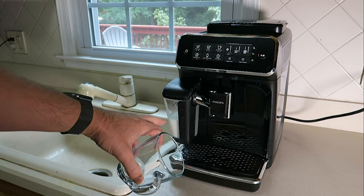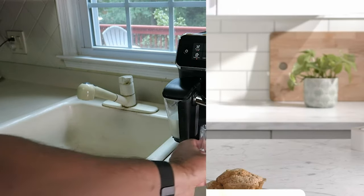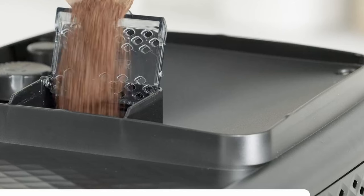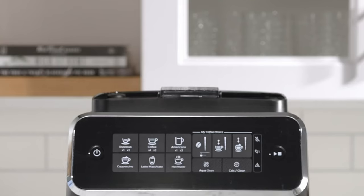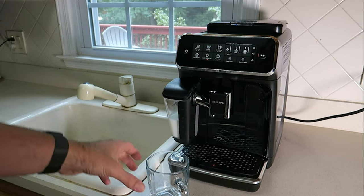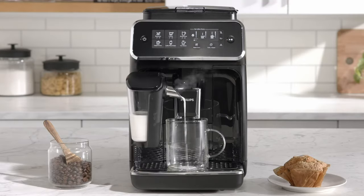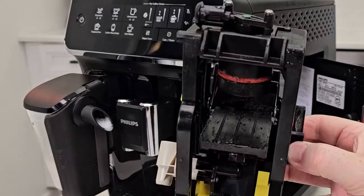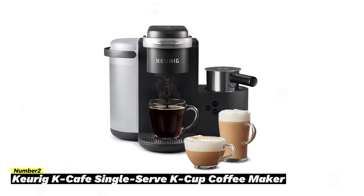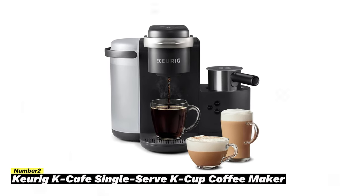The machine's LatteGo system features a frothing chamber that effortlessly mixes air and milk, adding creamy froth directly into your drink. The frothing container is easily removable for storing leftover milk in the fridge, and it can even be put in the dishwasher for hassle-free cleanup.